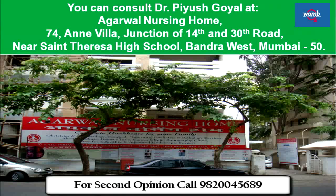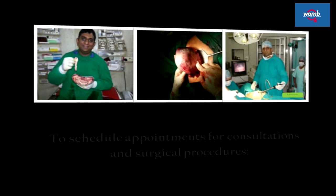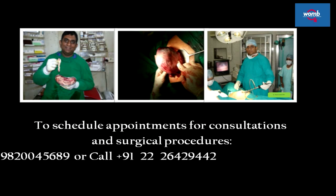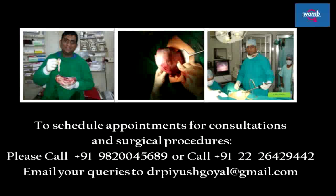You can consult Dr. Piyush Goyal at Agarwal Nursing Home, 74 Villa, Junction of 14th and 30th Road, near St. Teresa High School, Bandra West, Mumbai 400050. To schedule appointments for consultations and surgical procedures, please call 982-0045-689 or 2642-9442. Email your queries to drpiyushgoyal@gmail.com.